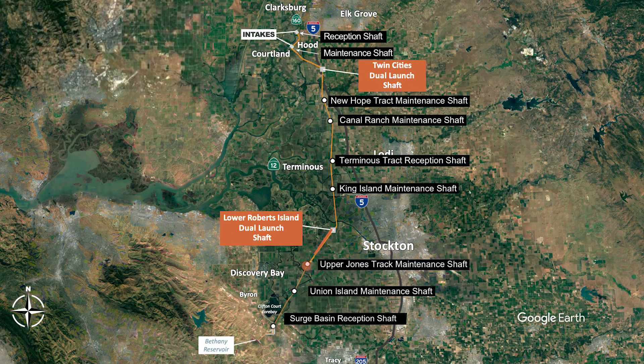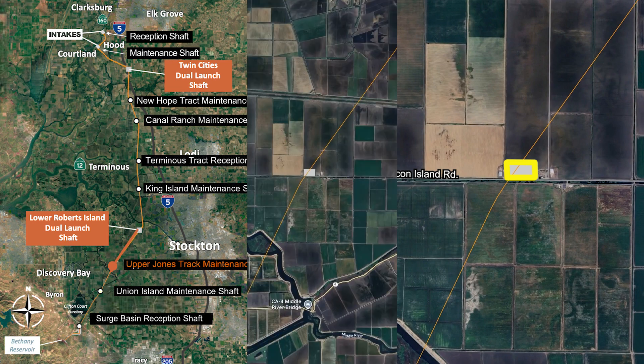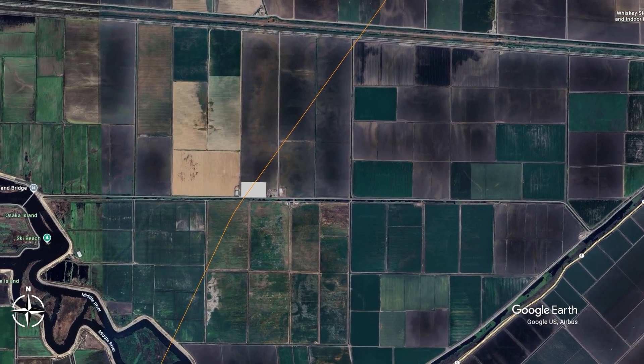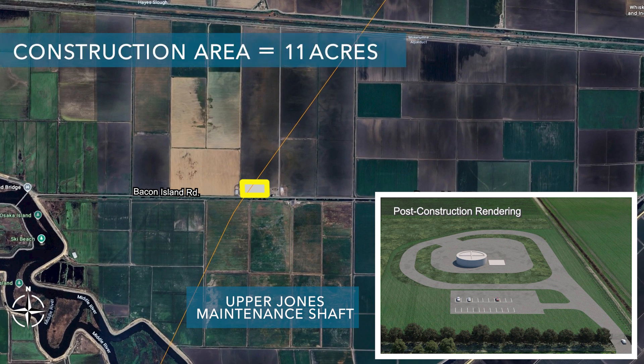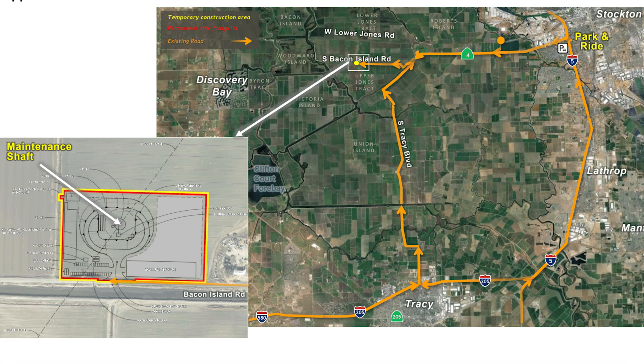The next shaft heading south is the Upper Jones Maintenance Shaft, located just north of Bacon Island Road. This shaft would be used for TBM maintenance as the TBM drives south from the Lower Roberts Island launch shaft to the Surge Basin reception shaft. The current land use is General Agricultural Land used for growing grasses, grain, or row crops. The total construction area would be about 11 acres, used for about three years, with a permanent footprint of about 11 acres.